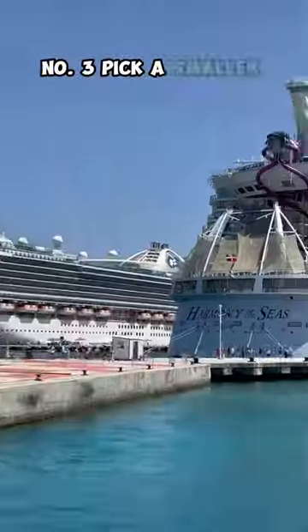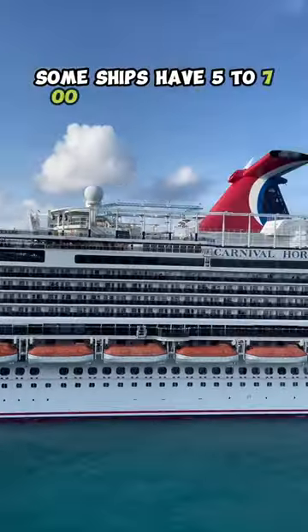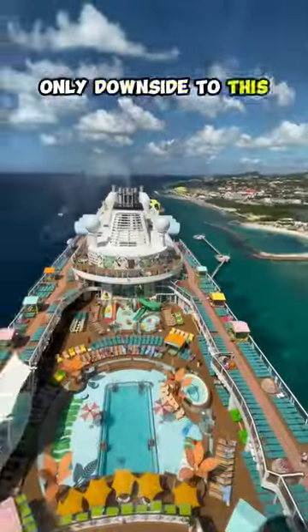Number three, pick a smaller ship or luxury line like Oceania. Some ships have five to seven hundred people on board. The only downside to this is there's less activities.